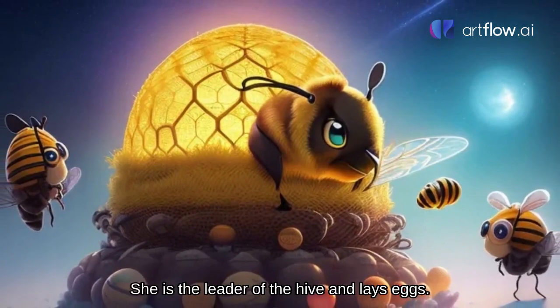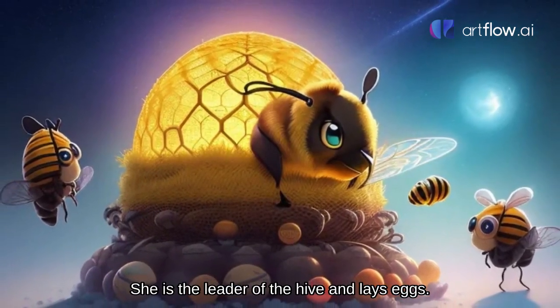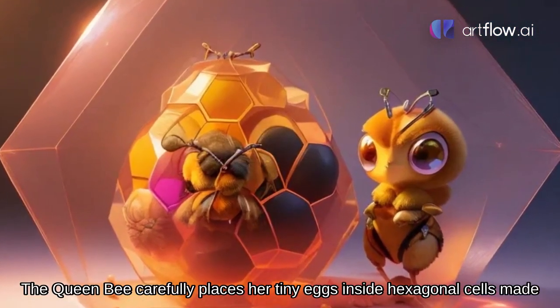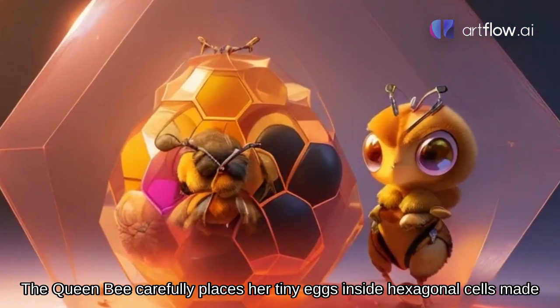It all starts with the queen bee. She is the leader of the hive and lays eggs. The queen bee carefully places her tiny eggs inside hexagonal cells made of wax.